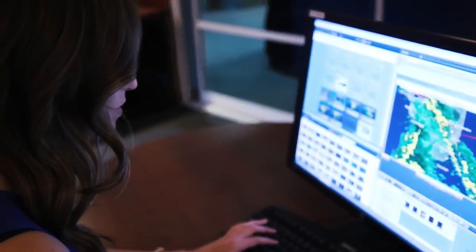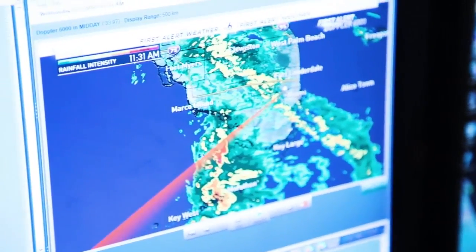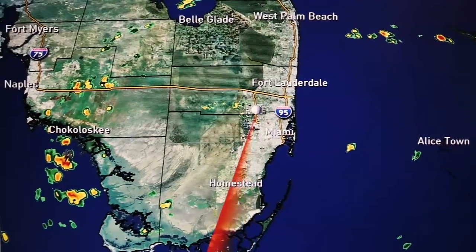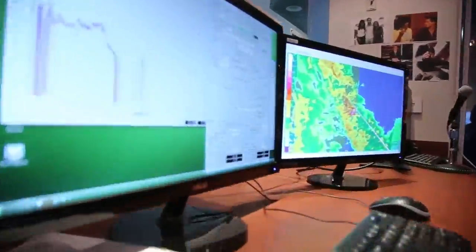We can communicate that information faster than anyone else because of that power, and because it's located right here in our Miramar studios. The best part about our own live First Alert Doppler 6000 — it's live. There is no waiting. Our viewers can take confidence in knowing every time that arm sweeps across the skies of South Florida, that is new immediate information.